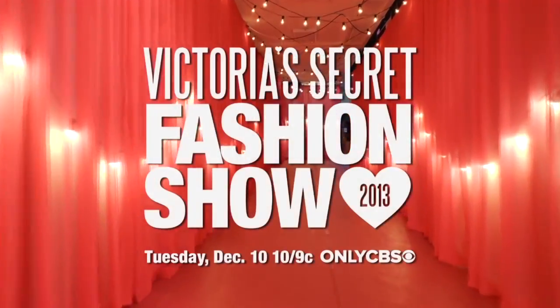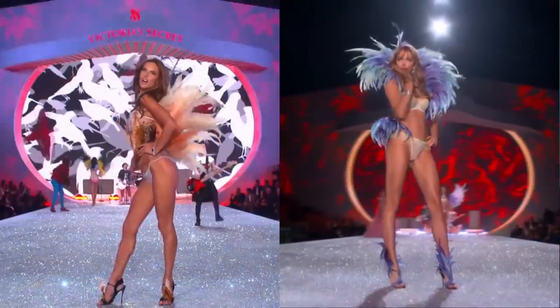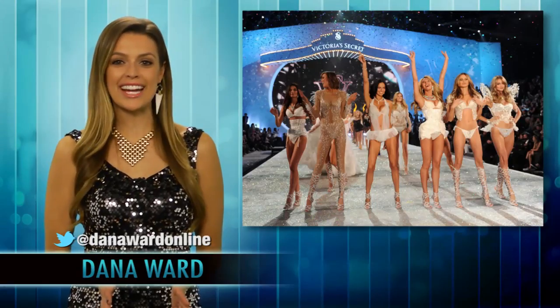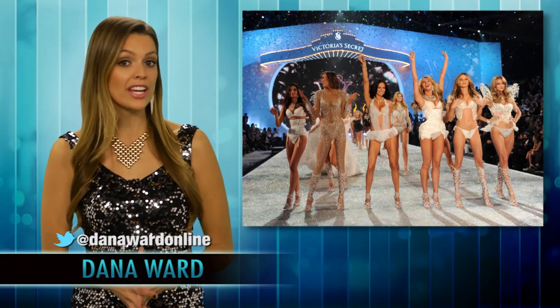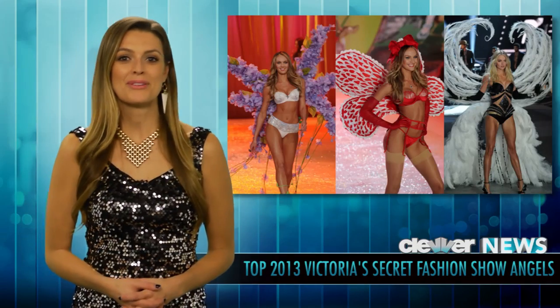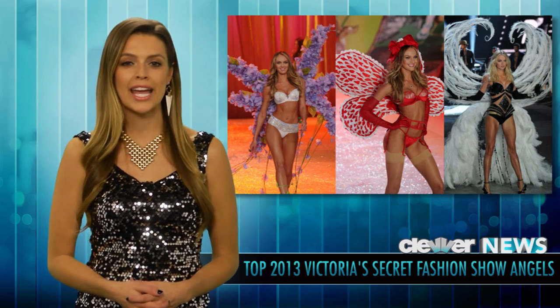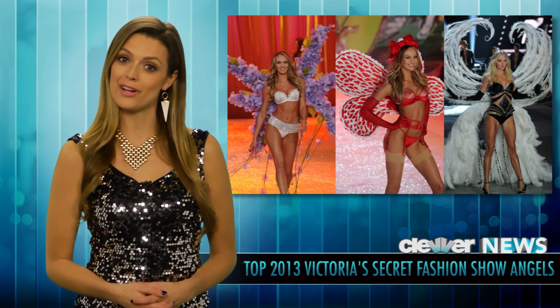The Victoria's Secret Fashion Show took over TV and social media tonight, and it's all thanks to those gorgeous Glamazon Angels and their amazingly intricate and fabulous wings. Right now, we're going to show you some of the standout designs from the New York City catwalk, and you can then vote on your favorite.